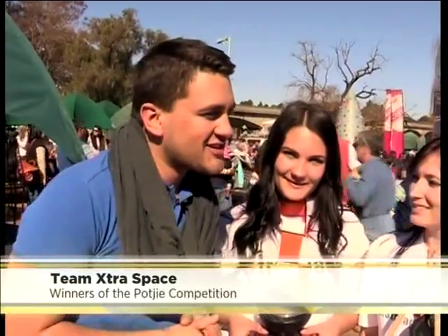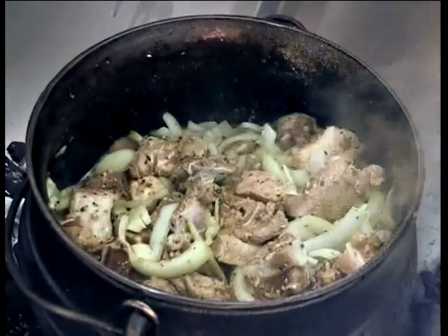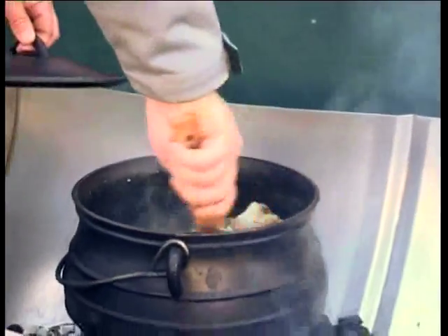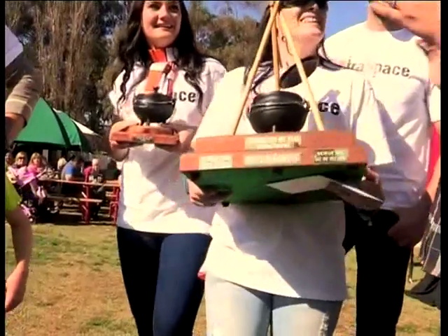You had quite a traditional recipe — a lamb Poiki, something that we all know very well. What did you do to the recipe that made it so special, that really tantalised the taste buds of the judges? I think the difference with the pot was that the sauce was its own sauce — there was no sauce added. We added a little bit of jalapeño and also lemon zest, and I think that just put us over the top.